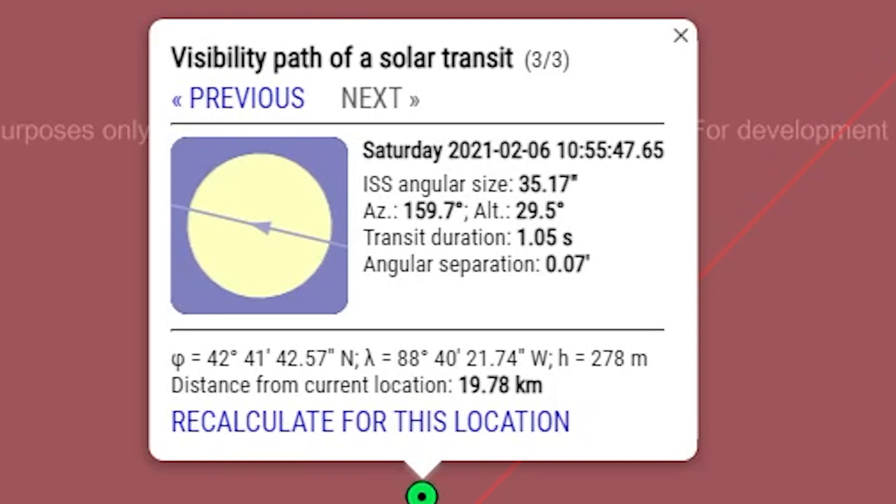I find the exact time — to the second and even the millisecond — when the station is going to transit the Sun or the Moon. Then I pull up a free app called Atomic Clock. It's available for Android and iPhone. You want time accurate to the internet that you can access while out on location. Do not rely on a watch — if you miss the space station crossing by even a second, you've missed it entirely. I've done it, I've messed up. So learn from me: always have an atomic clock.